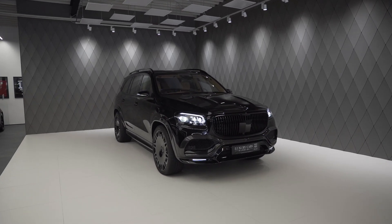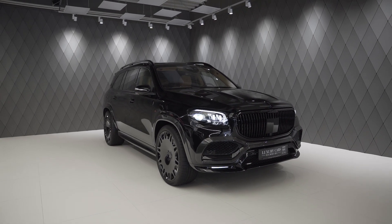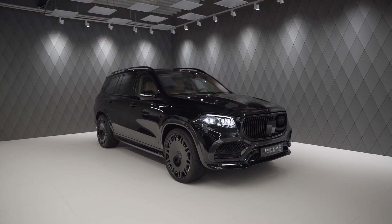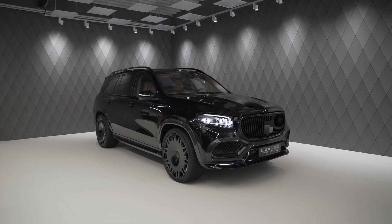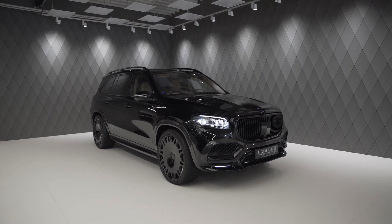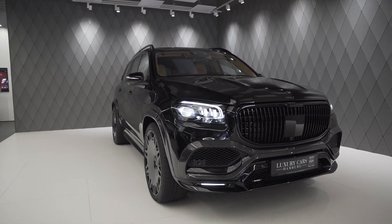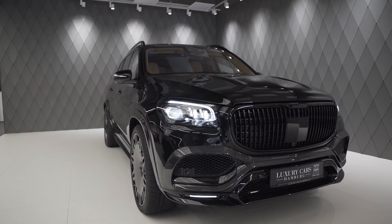Welcome back everybody! Let me present you this - the 2022 Brabus GLS 800 Maybach. Very long name, but it's worth speaking out because this is special. You already have a normal GLS 600 Maybach which is very luxurious and very nice, but here on the Brabus GLS 800 it's so much better.